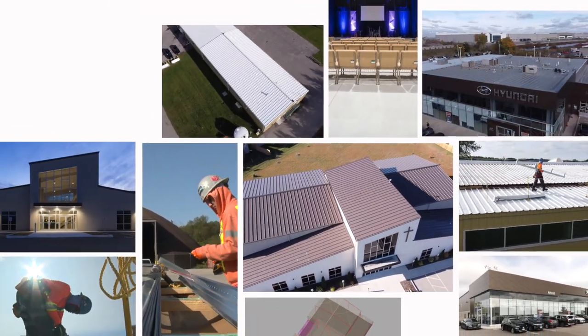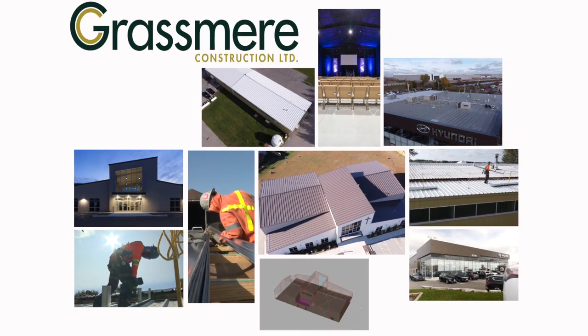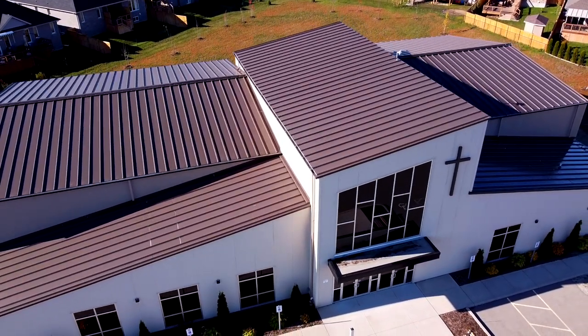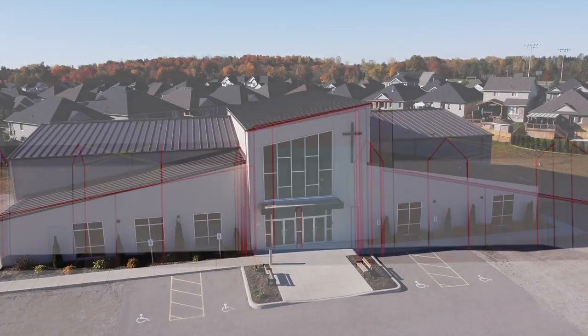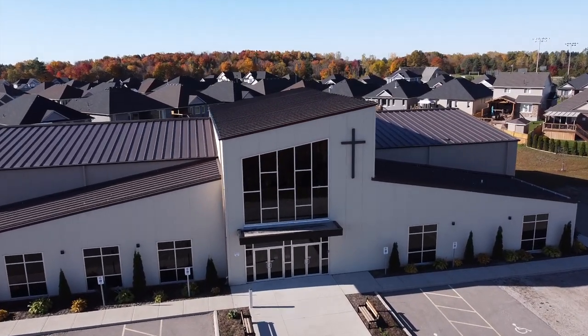Like the structures we build, Grasmere Construction develops relationships that are built to last. The Bethel Pentecostal Church in Tilsenburg is an award-winning building project from Grasmere Construction. The challenge was to design, engineer and build a state-of-the-art church for the 21st century that would wow its worshippers while being delivered on time and on budget.